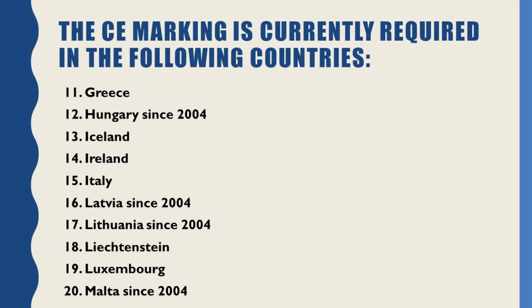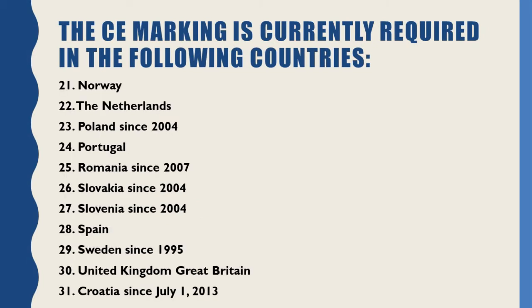No. 19: Luxembourg. No. 20: Malta (since 2004). No. 21: Norway. No. 22: the Netherlands. No. 23: Poland (since 2004). No. 24: Portugal. No. 25: Romania (since 2007).